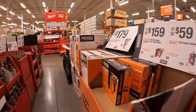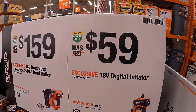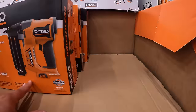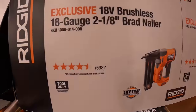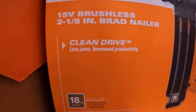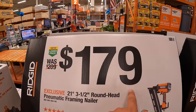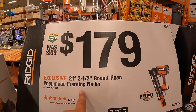Behind me they do have Rigid items. $59 for their 18 volt digital inflator — that one is sold out. And $159 for their 18 gauge 2-in-1 brad nailer with clean drive technology.